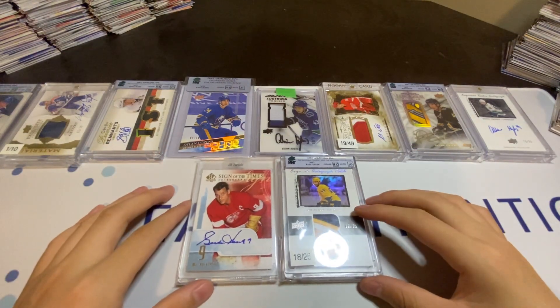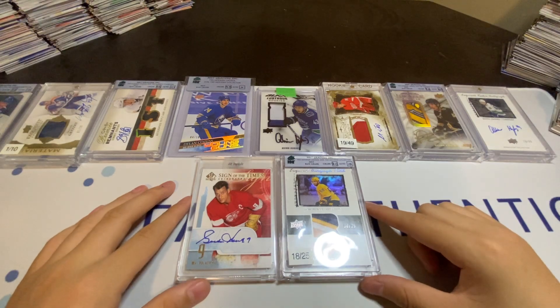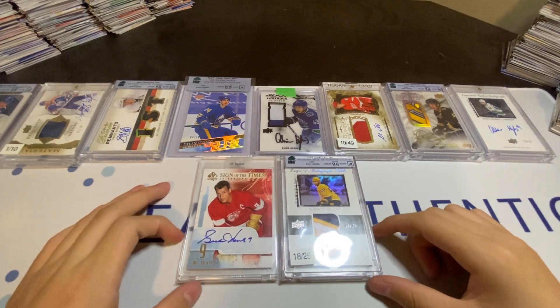So those are my top ten pickups from the Montreal Sport Card Expo. Again, thank you for letting me have the chance to set up. It was a blast.